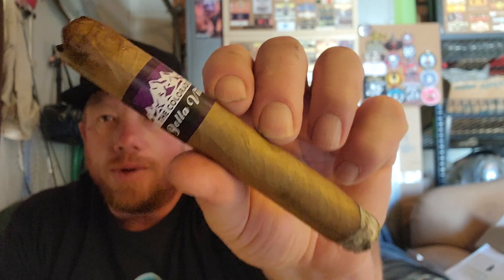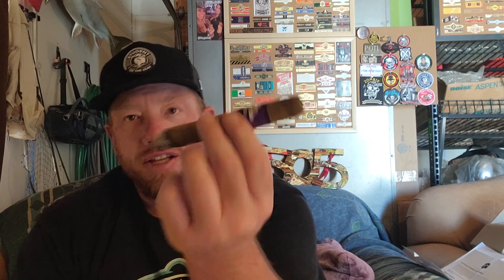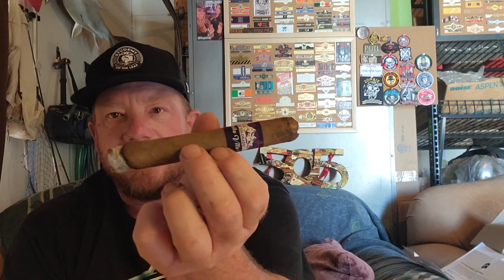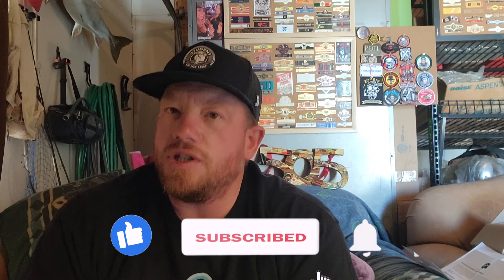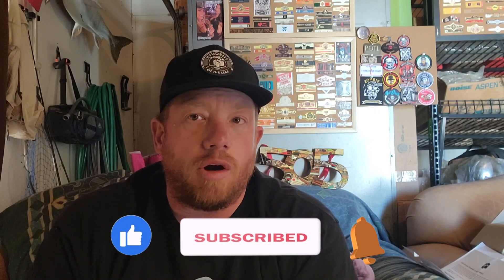This here is the Bella Vita Colorado. This is a house blend that's specific to my local shop in Fort Collins, Colorado — Edwards Pipe and Tobacco. This cigar has an Ecuadorian Connecticut Shade wrapper and a Dominican binder and filler. Tim Johnson, who owns Edwards Tobacco, also owns a farm in the Dominican and his own manufacturing center there, so he's able to produce these relatively cheap. And that's the whole point behind house blends — cheap.